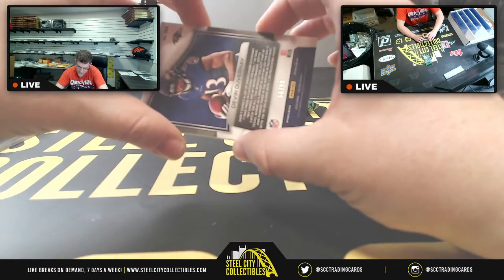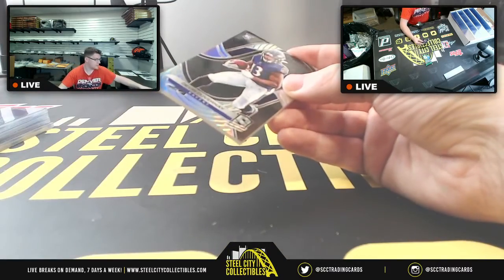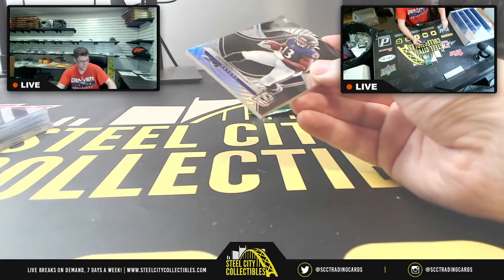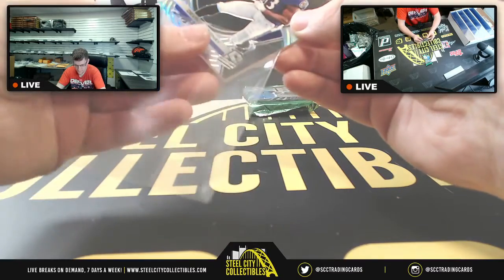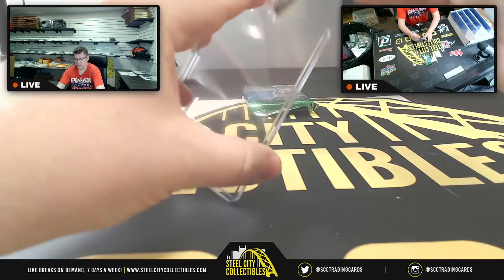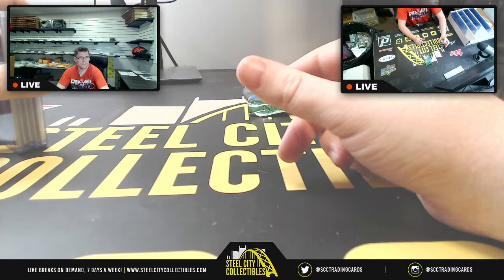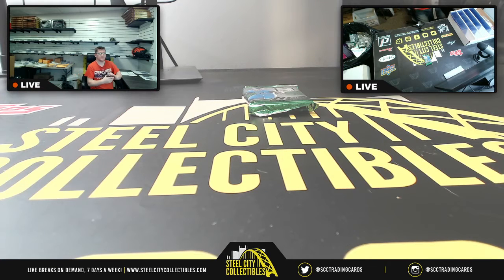You also have 66 of 99 for Devin Duvernay. We still have one more pack to go for Andrew. Here's Charles's — that's yours. Andrew, last pack for you.